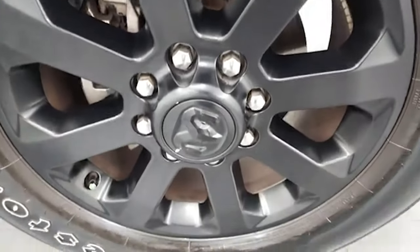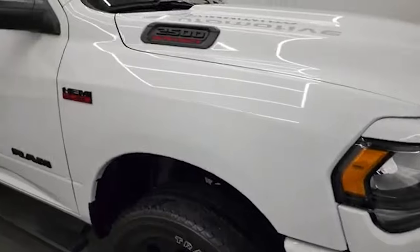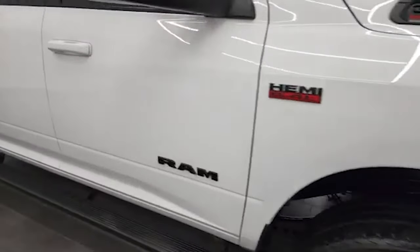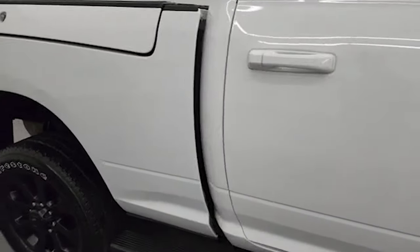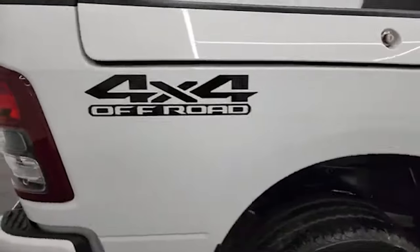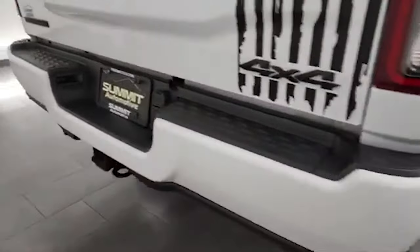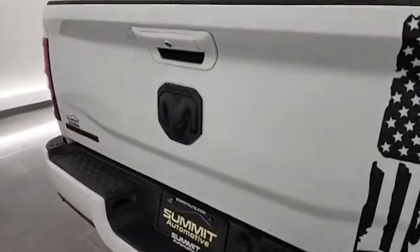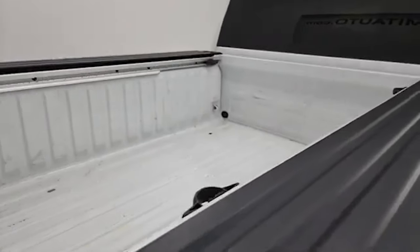The passenger side front rim has no major scuffs or scrapes. As you go down this side of this 2021 Ram 2500, take note of how clean that body is, how reflective and mirror-like that paint is. I take these HD videos so if you are far away or even if you're close by and you just cannot make the trip down, but you're still interested in purchasing the vehicle, you can see the truck, hear the truck, and have confidence in the vehicle before you even get here.